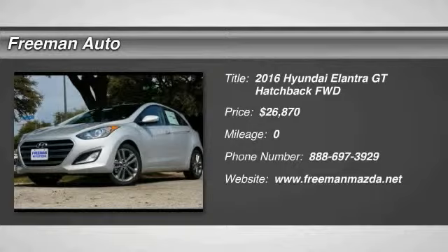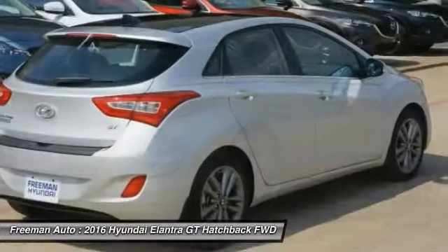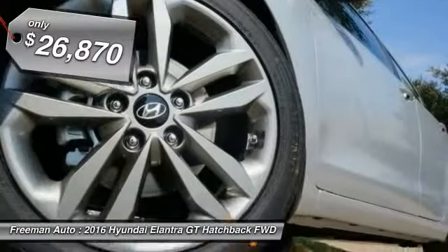2016 Elantra. The Elantra boasts the most interior room in its class and gets an exceptional 35 miles per gallon. With its luxurious standard features, the Elantra is an easy choice and is priced below $30,000.